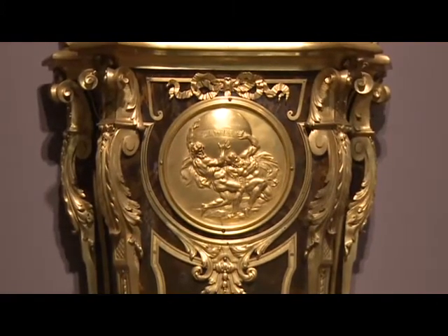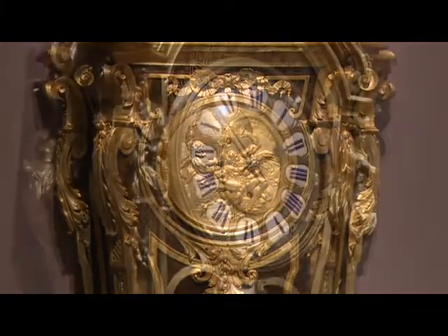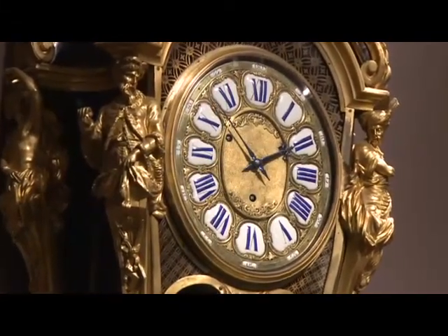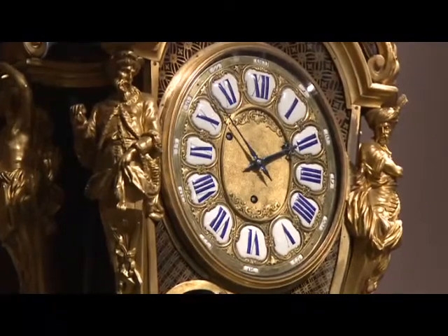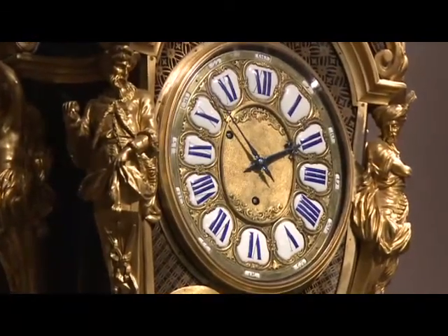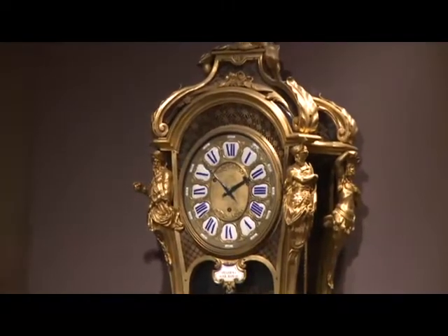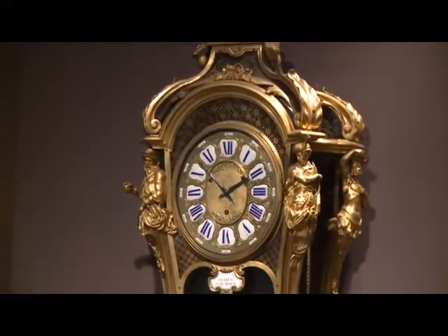It's all about time, and the Limoges enameled numerals for the hours of the day are made in Limoges, France. The hour hand lengthens and shortens, as does the minute hand.